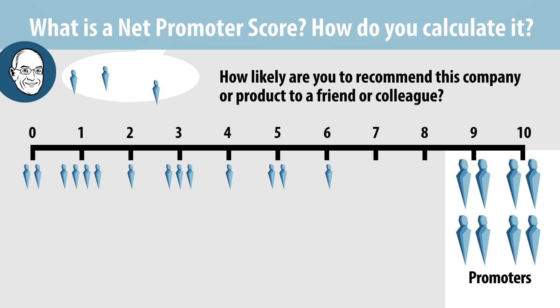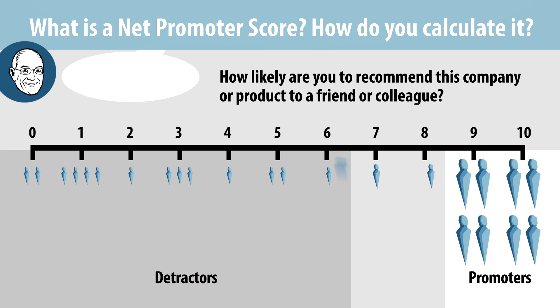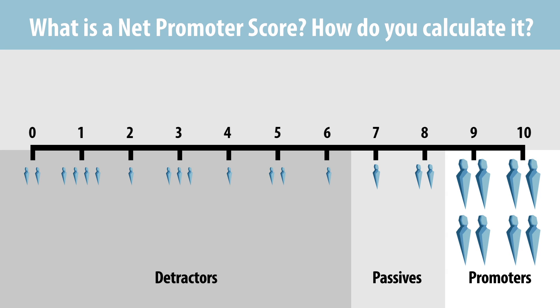Scores of 6 or below indicate a detractor — someone who is likely to steer friends and colleagues away from your company or product and to defect as soon as possible. Those scoring 7 or 8 are labeled passives; they got what they paid for, but are not really assets or liabilities for the firm. It's worth noting that some have criticized the Net Promoter Score because the 0 to 10 scale doesn't provide clear labels throughout. One person might be a hard grader and think an 8 is a great score, whereas another may think an 8 is a weak score.